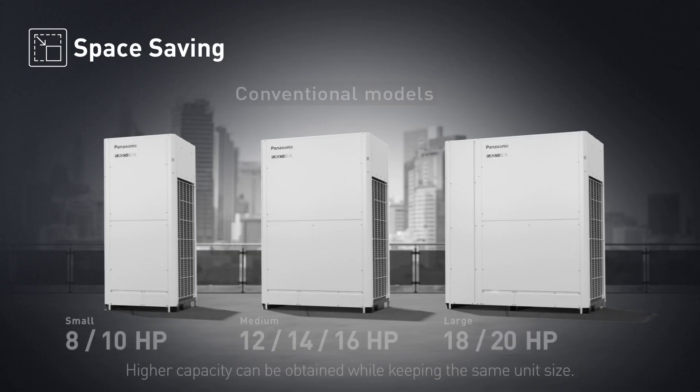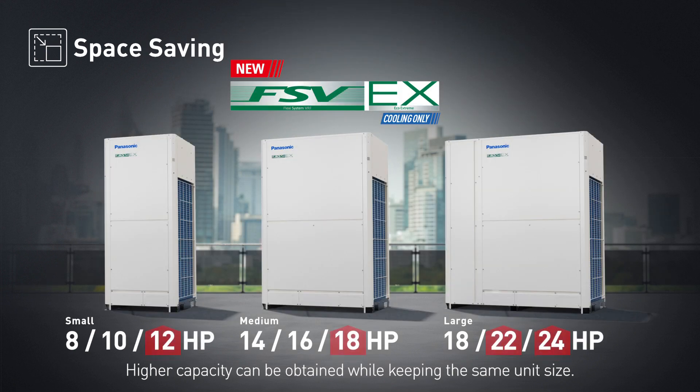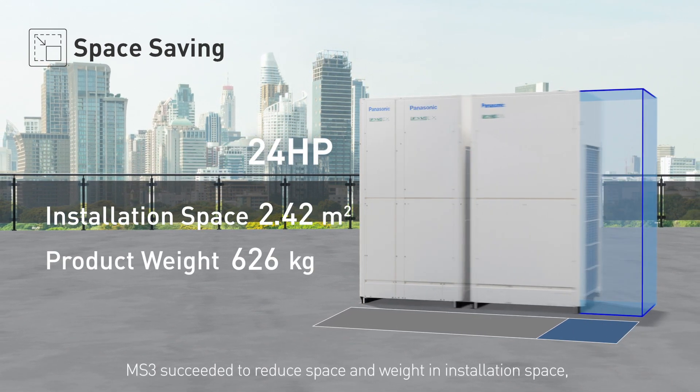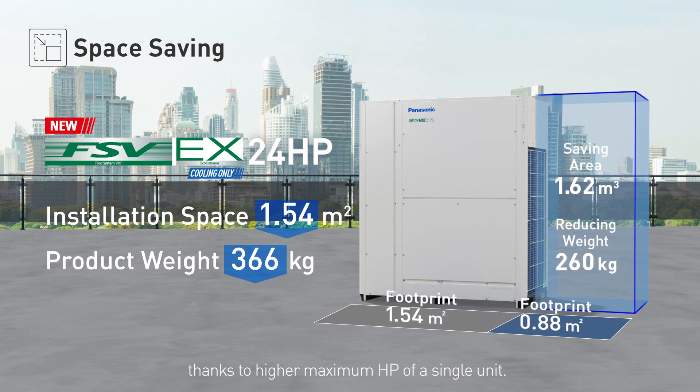Space saving. Higher capacity can be obtained while keeping the same unit size. The MS3 succeeded in reducing space and weight in installation space, thanks to the higher maximum horsepower of a single unit.